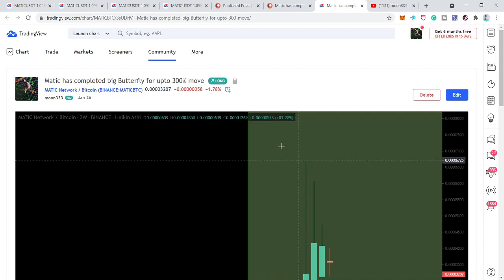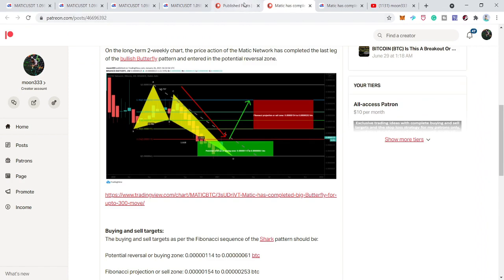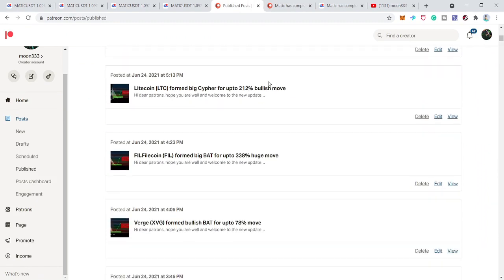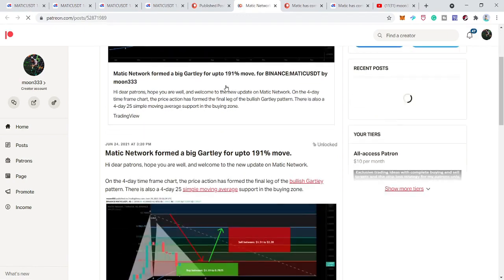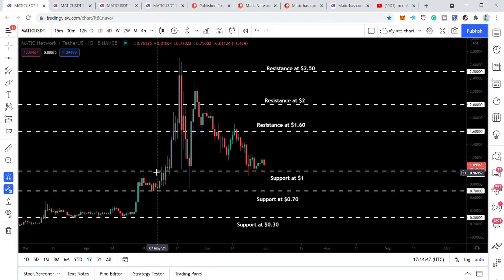Now this time the price action of Matic has again formed another bullish reversal move. Previously the pattern was formed on the two-week chart; this time it has completed another bullish reversal harmonic garlic pattern on the four-day chart. I shared this chart at the Patreon on 24th of June. Now I'm going to share this idea with the complete buying and sell targets. The price action has completed the harmonic garlic pattern and entered this buying zone.